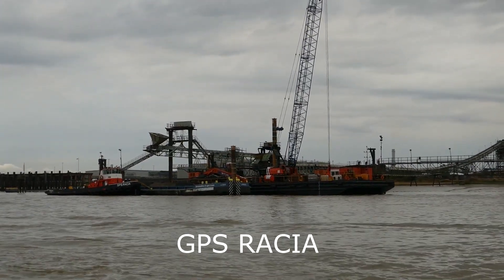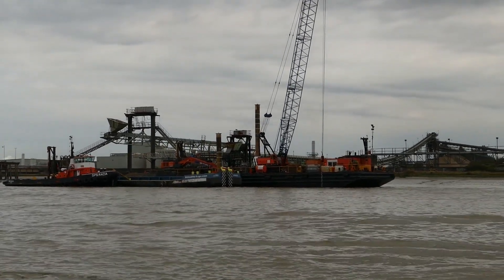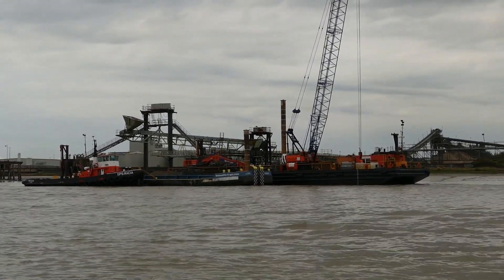Along various stretches of the Thames, maintenance of the jetties is carried out. In this case, GPS Marine are the contractors.